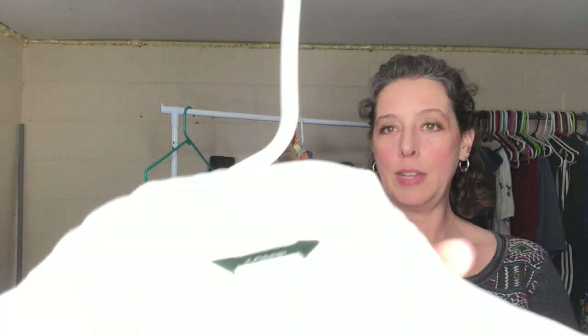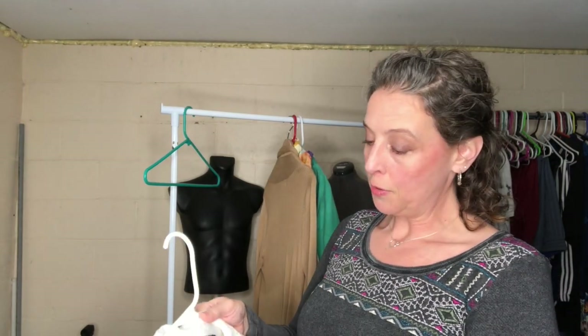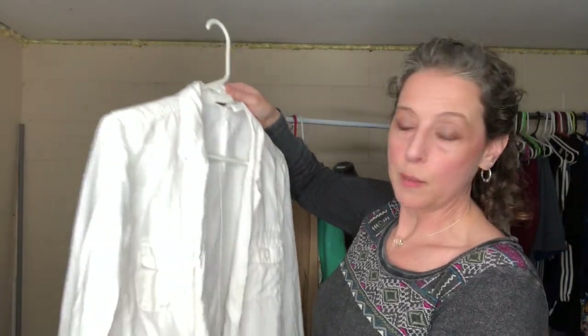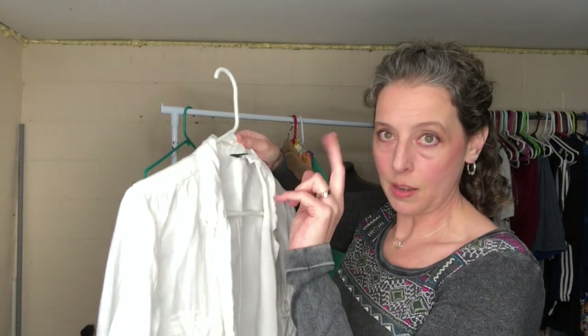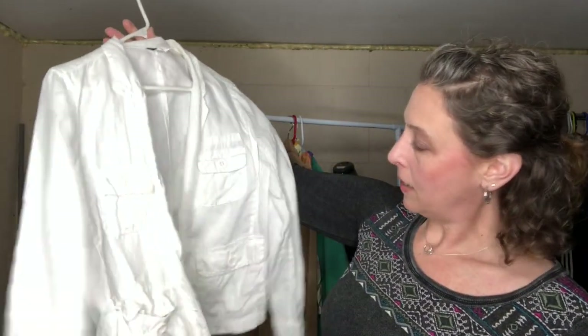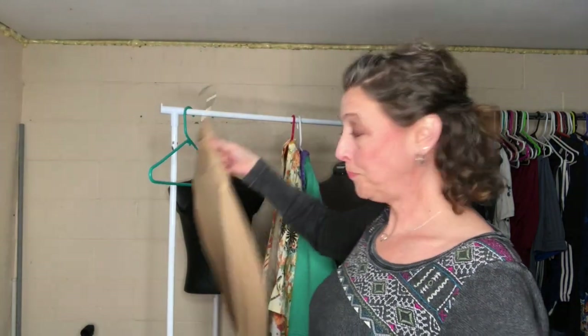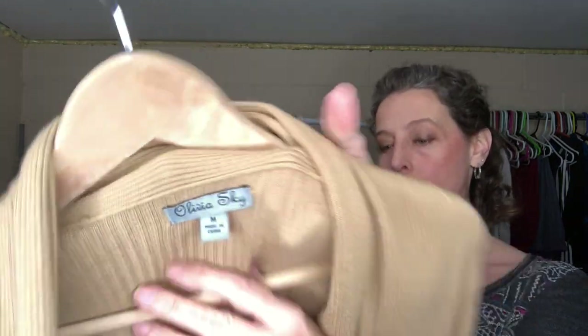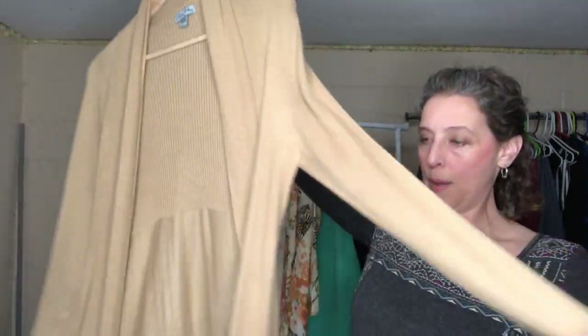Here is a J.Crew linen jacket. I like J.Crew and J.Jill — J.Crew does well for me. This is vintage with a dark green tag, and it's not J.Crew Factory — those have three little dots underneath and are lower quality. It's a really cute spring linen jacket. I'll try to get some of the wrinkles out, though I think it's meant to look a little wrinkly.